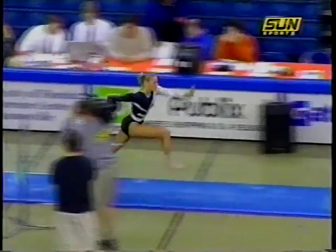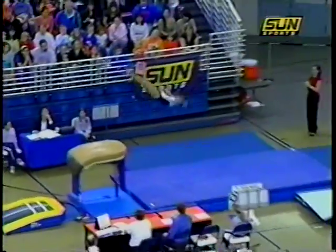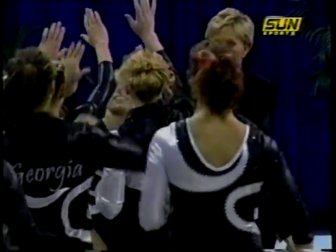Here's Tiffany Tolney for Georgia. Vachinko — one and a half twist and a great landing. She's tied for fourth nationally on this event, and you can see why.